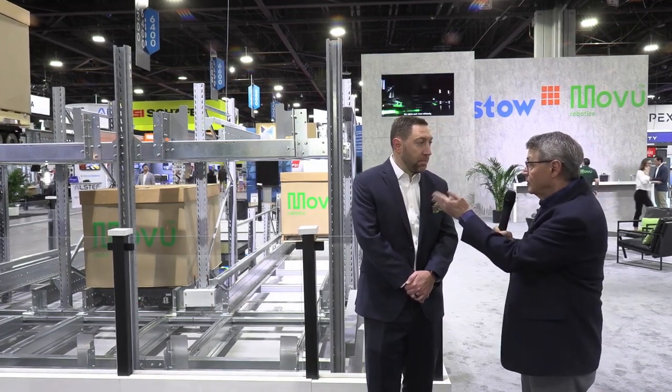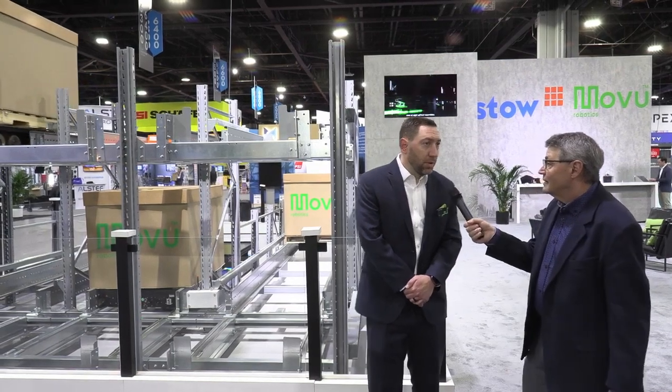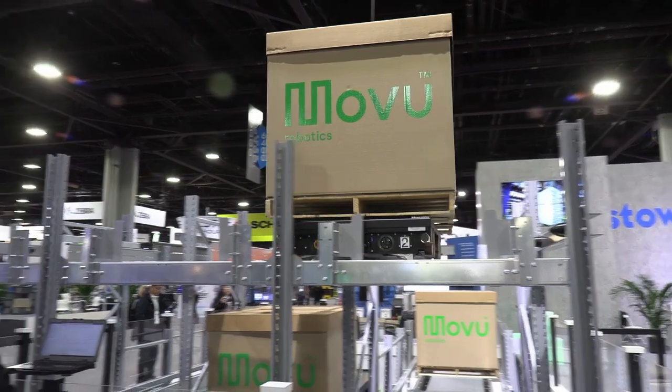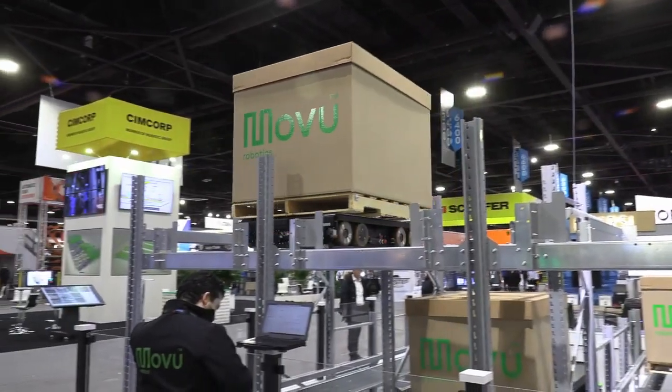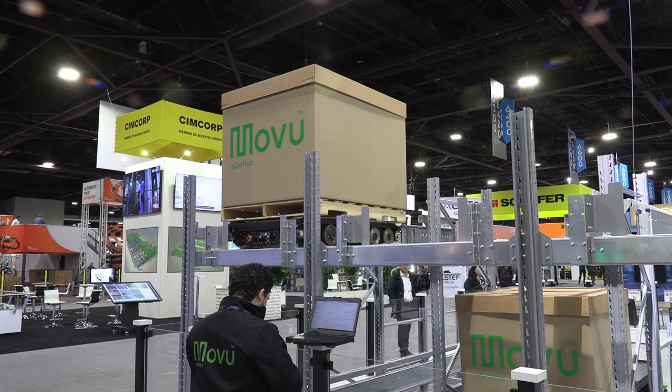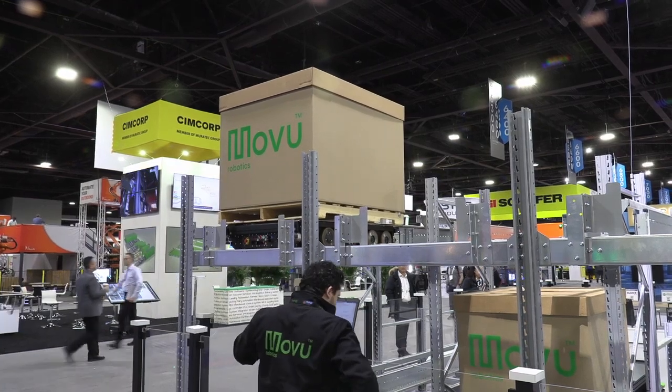And what do you have on display behind us? So this year we're displaying our Atlas, which is a pallet shuttle, fully autonomous. And we also have an AMR handling pallets. And then we also have a bin and tote shuttle that we can show you a little bit later.